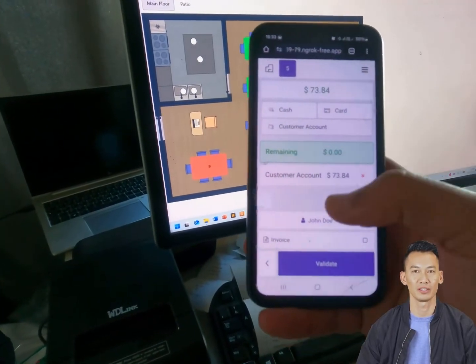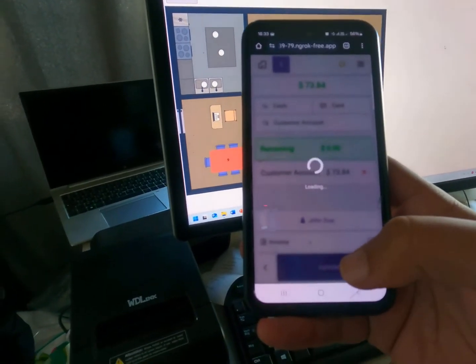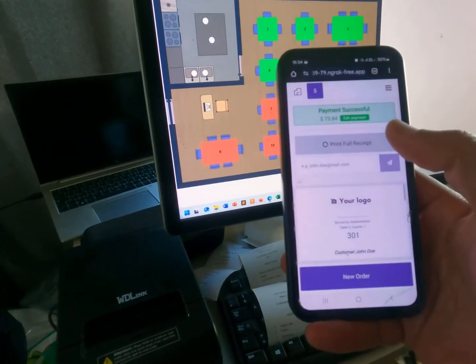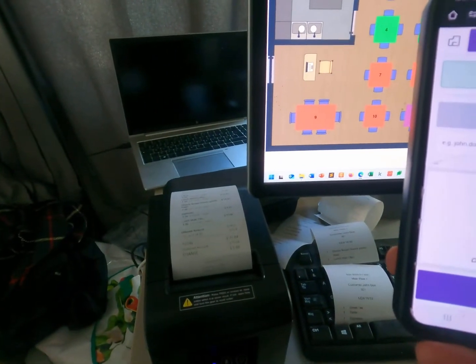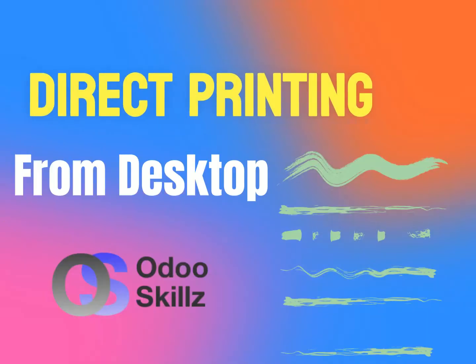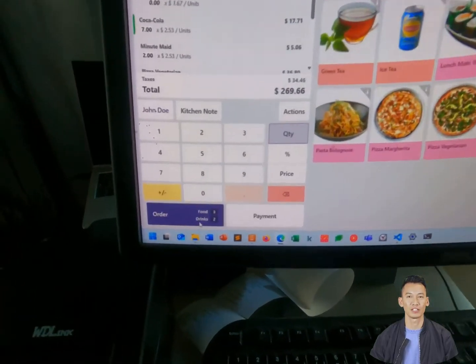Notice the speed — no more waiting in line at the cash counter. Let's order a few items from the desktop POS now.